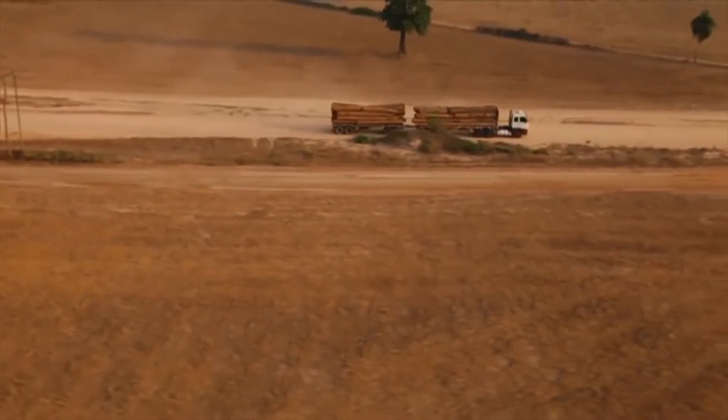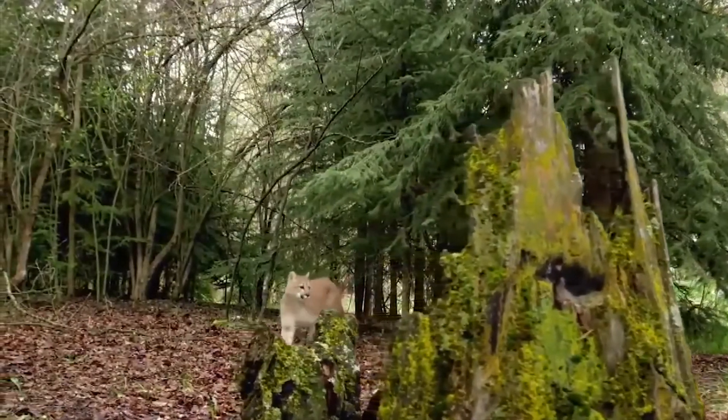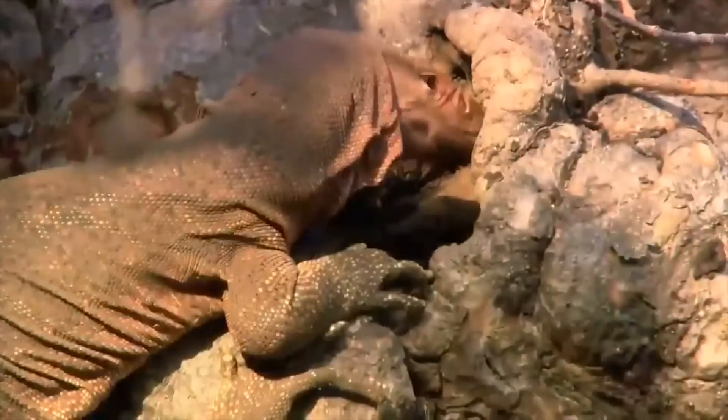Deforestation of these rainforests is killing the Earth. There are around 8.7 million different species on Earth, but around 200 species become extinct every day. The Earth lost 40% of its wildlife in the past 40 years.